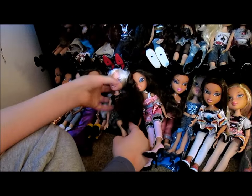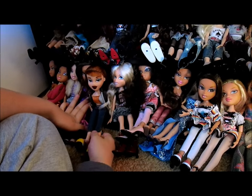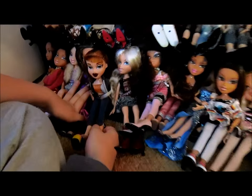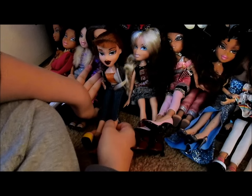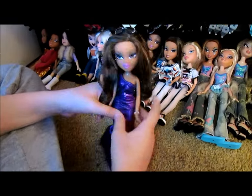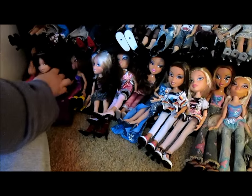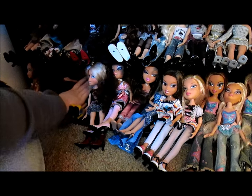This is another Walmart exclusive, and this is an old Megan we put in a fashion pack because we found her naked — not much of a story there. And this is another Fashion Show doll with the weird walking feature — the clicky thing again. Clicky Bratz.